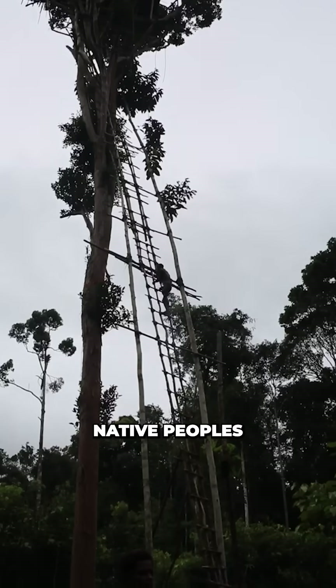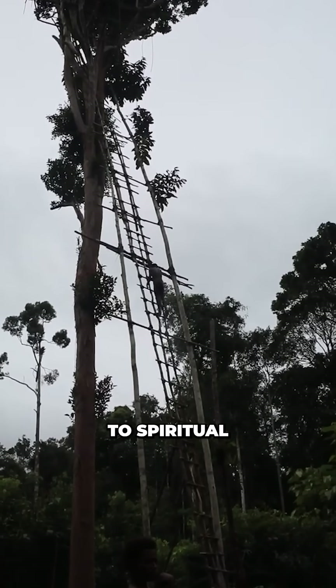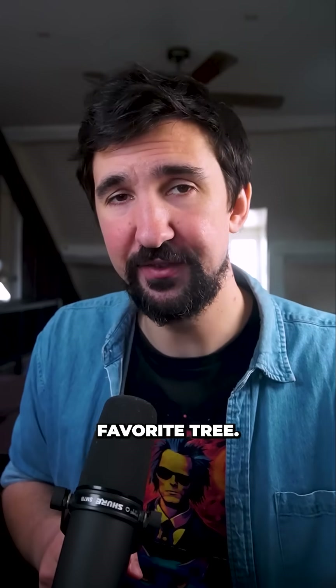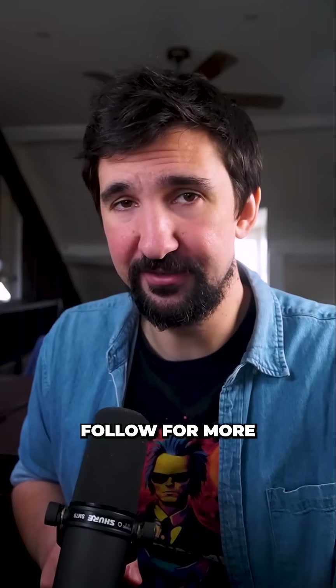In some regions of South America, native peoples often attribute this immunity to spiritual or protective qualities. So who knows, maybe this is just Thor's favourite tree. If you like science that sparks your imagination, follow for more.